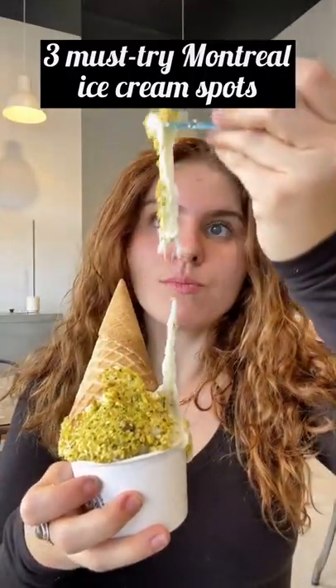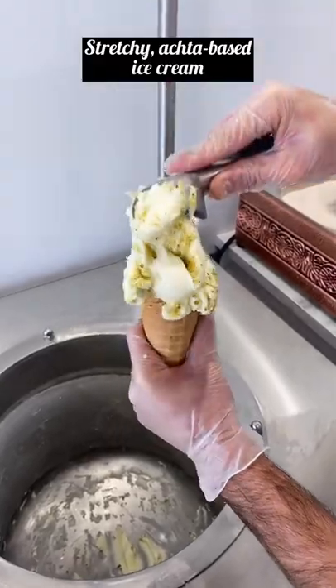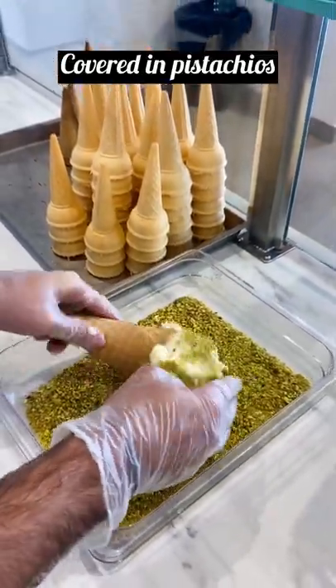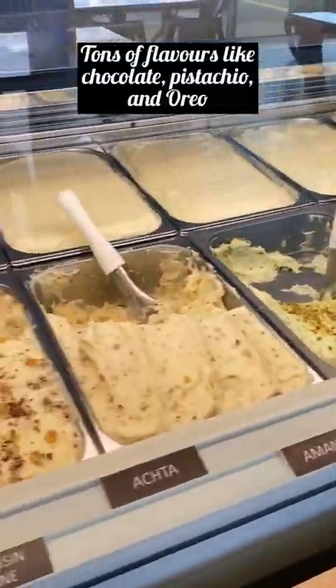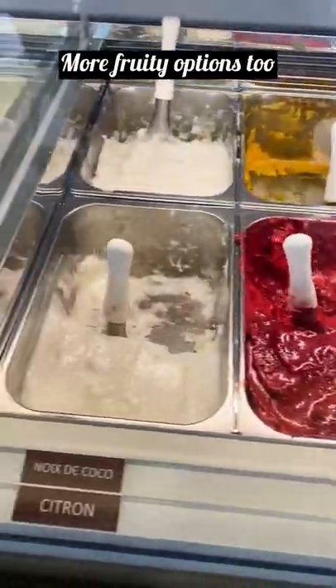Number three must-try Montreal ice cream spots. Number one is Bouza. They make this stretchy mastic-based ice cream. The balls are covered in pistachios for that crunchy texture. They have so many flavors like chocolate, pistachio, oreo, and fruity options too.